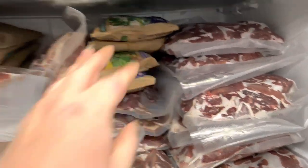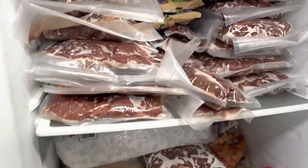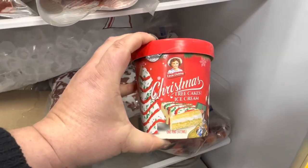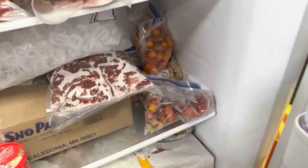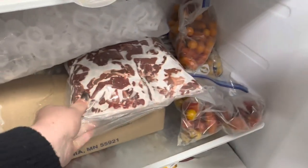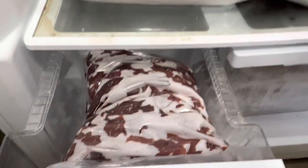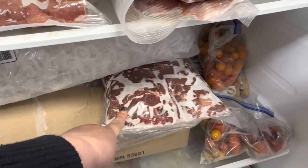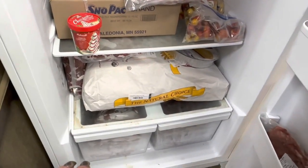I have some frozen vegetables I want to go through, which will be nice in the Pantry Challenge. Down here we have a bag of ice I need to get out of there. We still have some cherry tomatoes, which we typically use for that TikTok feta pasta. There's a huge pack of deer meat — these are the bulk packs, and we're going to grind these and make venison bratwurst and summer sausage. I'm going to take you guys along with us for that — should be fun.